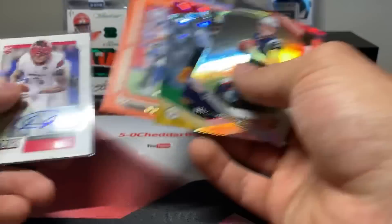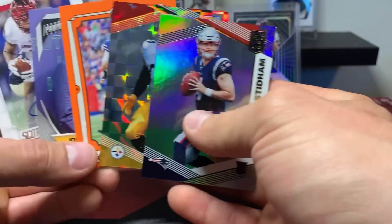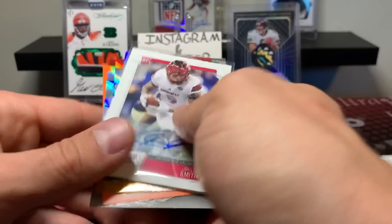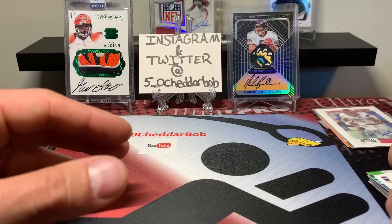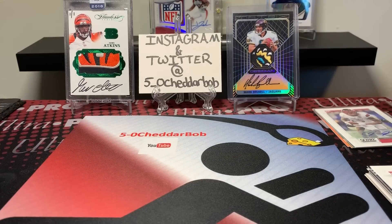We got four numbered cards, and the only autograph we picked up was Jalen Smith — but that's kind of the way it goes sometimes, and other times you hit big time. So that's what I'm kind of on the fence about — whether or not I want to continue to do it. It's fun to open different types of packs, but it's very hit and miss — but I suppose any hobby box is hit and miss. Anyways, thank you guys for watching, I'll be back soon. Cheddar Bob saying take it cheesy easy.